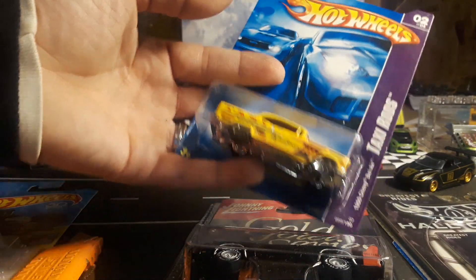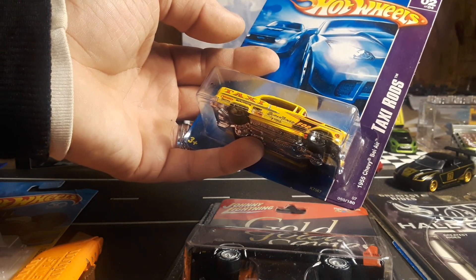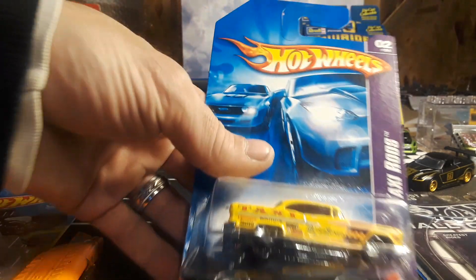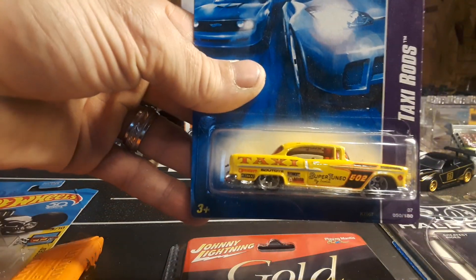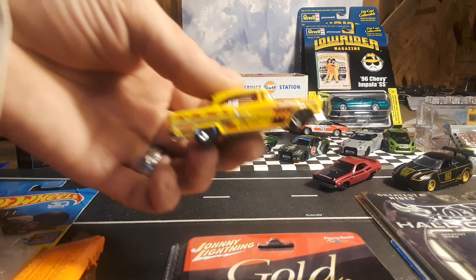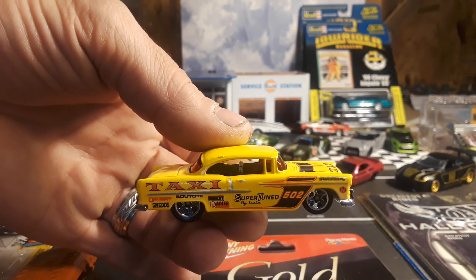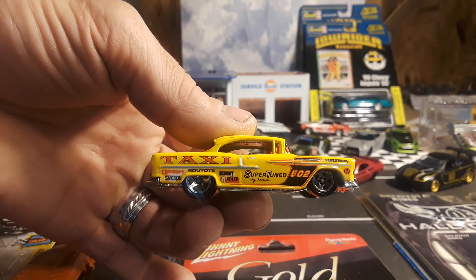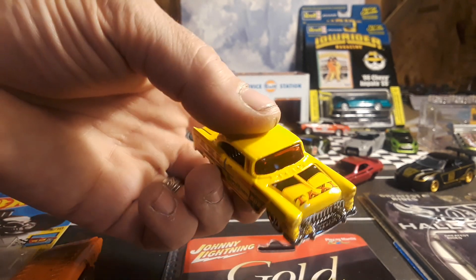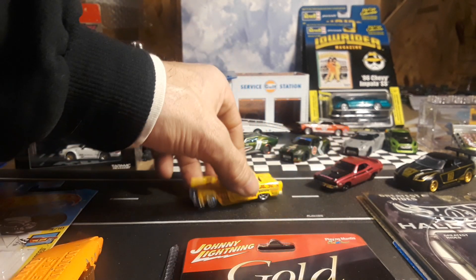Next, we have from the Taxi Rods a 1955 Chevy Bel Air. Looks really good — all racing liveries all over it, with deco and stickers.